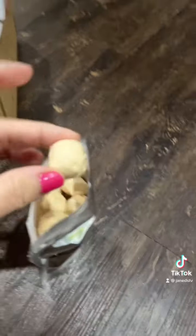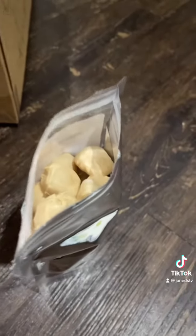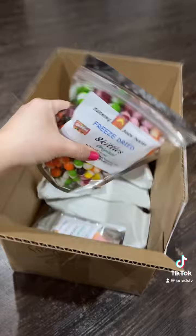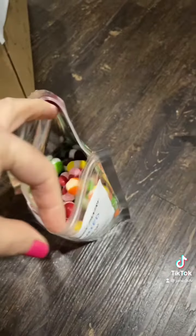We've got freeze-dried Honey Puffs — I think these are Bit-O-Honeys, I could be wrong though. Oh no, that's exactly what they are! I know I'm weird but I love Bit-O-Honeys, so that's so good.